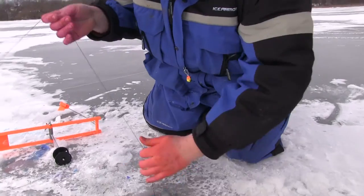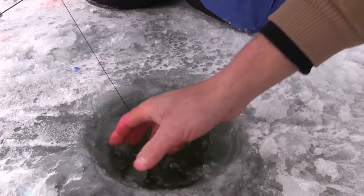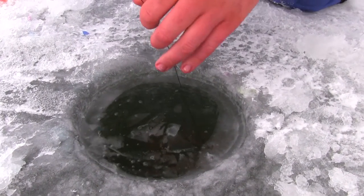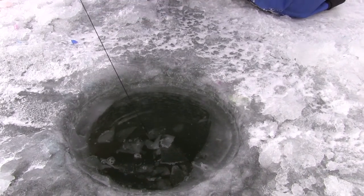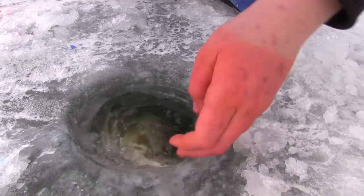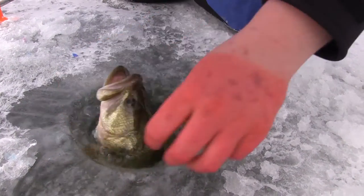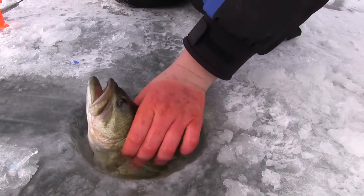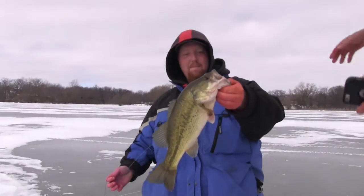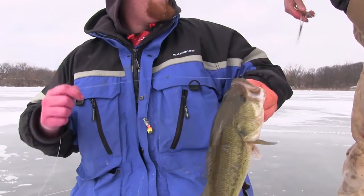Nice — it's a bass! Big bass! On a blue minnow! Nice bass. Dude, this is my first one. Oh, that's a giant — no way! That's a giant, dude. Don't let him get away! Beautiful — it's a four and a half pounder! No way! Beautiful, on a blue minnow. First of the year. Nice. Bruce Bares.